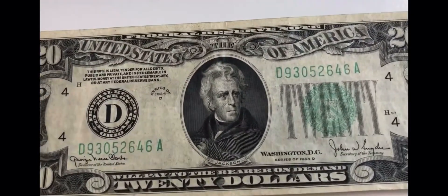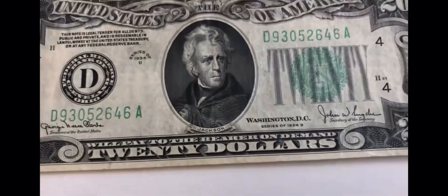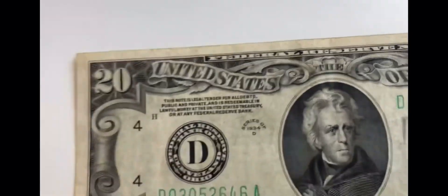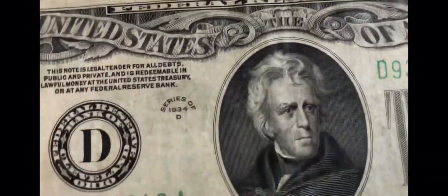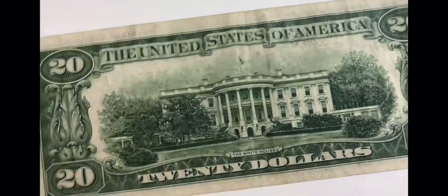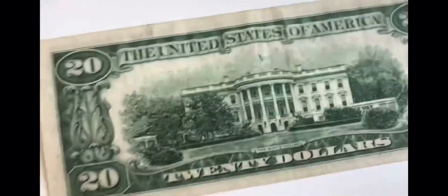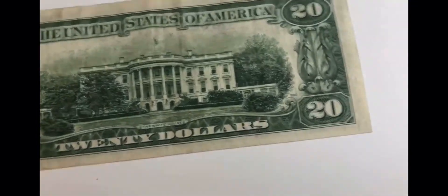The twenty dollar bill has changed a lot since 1934. It slowly changed through the 90s — by the beginning of the 1990s they were similar to this, but by the end of the 1990s they were way different. This one also does not say 'In God We Trust,' which is different because they didn't start doing that on paper money until around the 50s — I might be wrong on that, but I'm pretty sure it's the 50s.